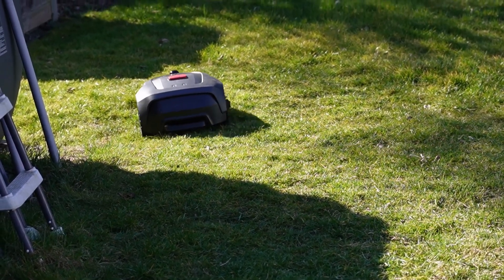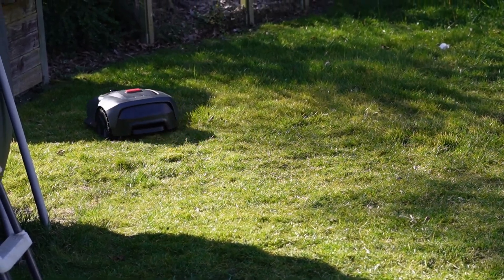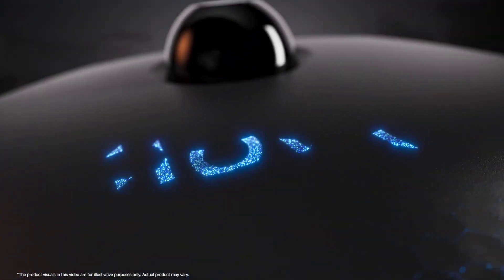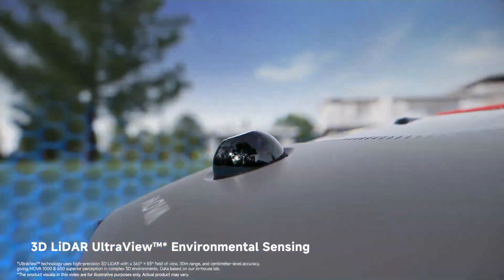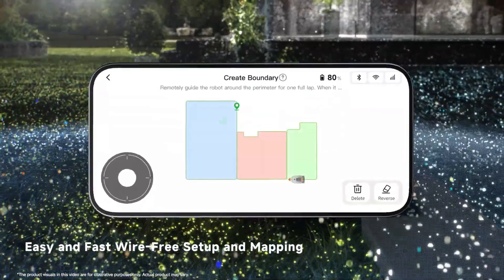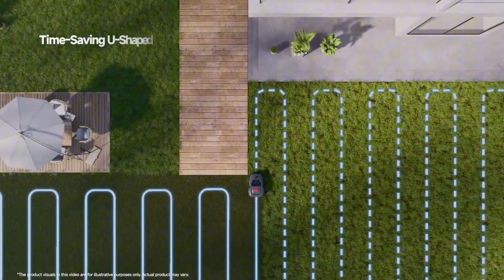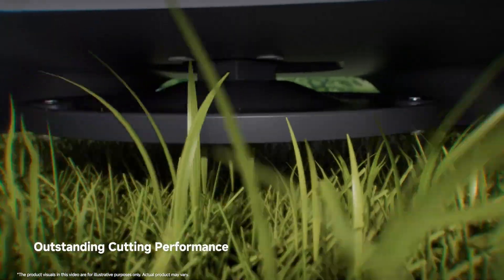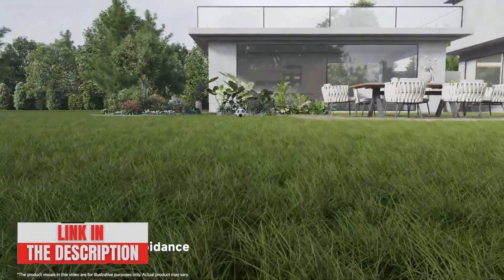Compared to other products on the market, the MOVA 600 stands out with its cable-free technology — no GPS either — an innovation that significantly simplifies installation and use compared to other models that rely on these technologies. Like the Dreamy A1 or A2, the MOVA 600 and MOVA 1000 do not need a perimeter wire to operate, making them ideal for complex gardens with many obstacles and areas to manage. Although the Dreamy A1 is also efficient, the MOVA 600 offers increased autonomy and ease of use while remaining competitively priced. The MOVA 1000 model is recommended for those with larger lawn areas, while for medium-sized gardens, the MOVA 600 offers an excellent balance between technology, performance, and cost.